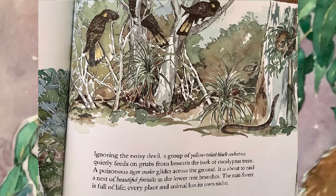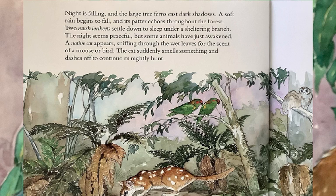The rainforest is full of life. Every plant and animal has its own niche. Night is falling, and the large tree ferns cast dark shadows. A soft rain begins to fall, and its patter echoes throughout the forest. Two musk lorikeets settle down to sleep under a sheltering branch. The night seems peaceful, but some animals have just awakened. A native cat appears, sniffing through the wet leaves for the scent of a mouse or bird. The cat suddenly smells something and dashes off to continue its nightly hunt.